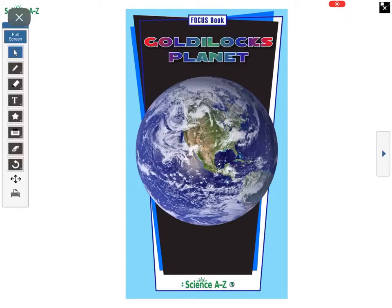Hi boys and girls, it's Mrs. Connelly. I'd like to read to you the nonfiction book 'Goldilocks Planet.' You can find this in your RAS kits under Science A to Z. We're going to take a look at this book and I want you to think about some things. The front cover has the planet Earth on it. Do you remember the story of Goldilocks? We're going to think about that as we read and find out why Earth is called the Goldilocks Planet.